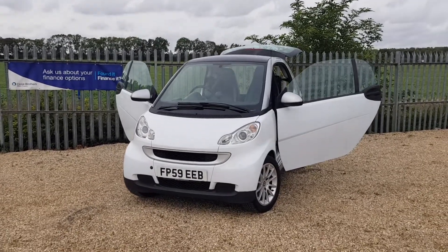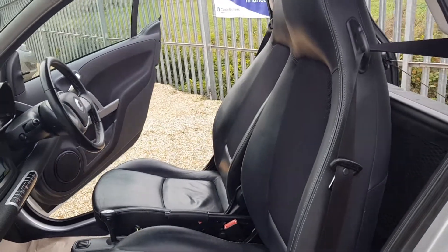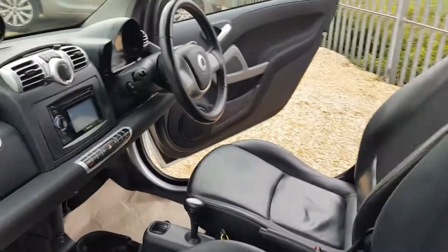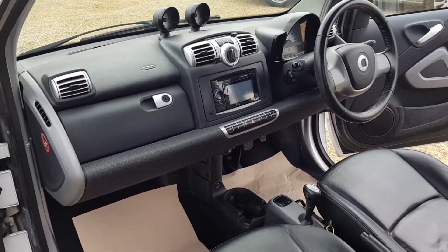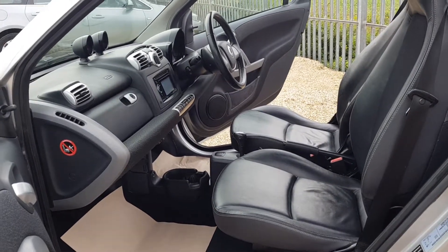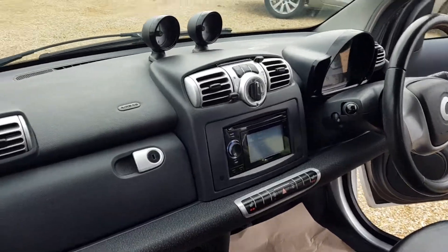We're going to have a quick walk around this car today, have a look at its general condition and some of its features. As you can see, you've got the interior with the full black leather seats, which are all nice and tidy and in very good condition. It's actually a lot more spacious inside than it seems from the outside, and it is a great little car, even as a first car.